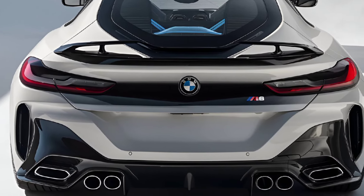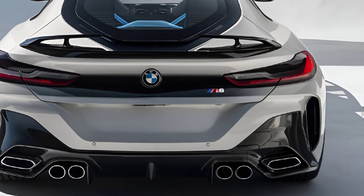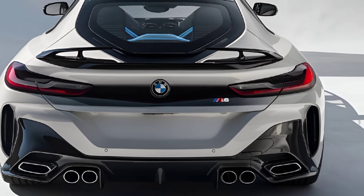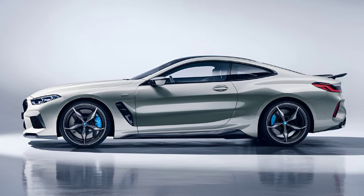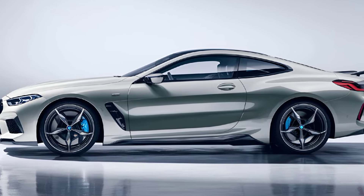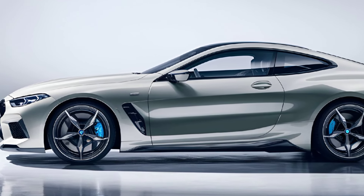Overall, the 2025 BMW M8 is a perfect amalgamation of luxury, power, and cutting-edge technology. Whether you're cruising through the city or tearing up the track, the M8 delivers an unmatched driving experience. With its stunning design, luxurious interior, and exhilarating performance, the M8 is not just a car — it's a lifestyle statement.